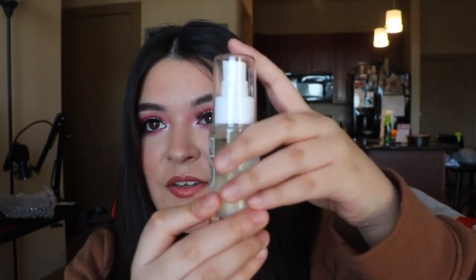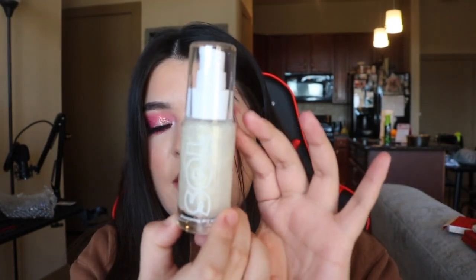Next is something I was surprised came with the collection — I will definitely use this a lot in the summer. It is a shimmering dry oil. It's from Soul Body — I'm not sure if that's a collab brand or a ColourPop brand. You guys, this smells amazing. You can see the glitter sitting at the bottom, you shake it up and it becomes this beautiful shimmery oil. It smells so good — I will definitely wear this in the summer.